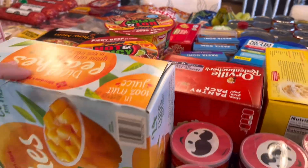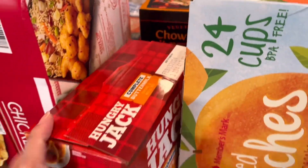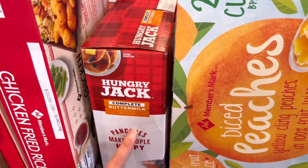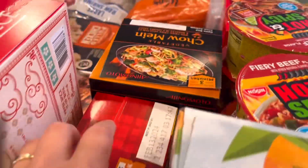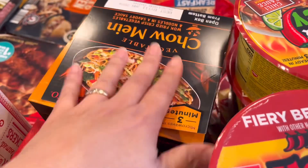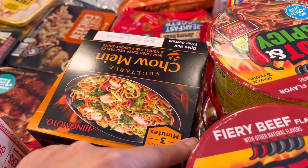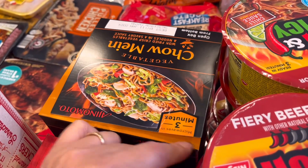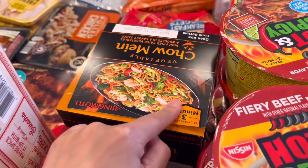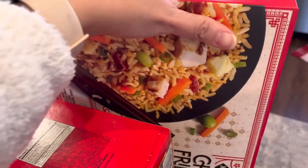Up here we have hot and spicy cup noodles — I sometimes take those to work. We have diced peaches cups and pancake mix — we've been making a lot of waffles so we were getting low. We also have chow mein microwavable noodles, which I usually take to work — they're easy, fill me up, and only take three minutes.